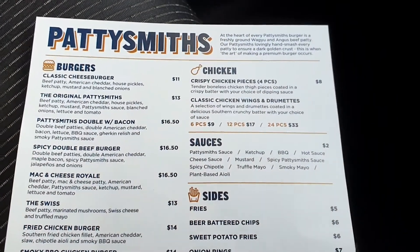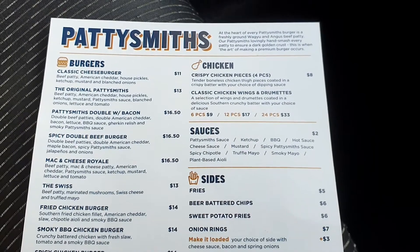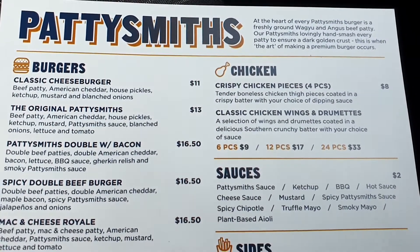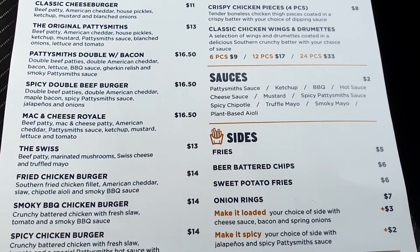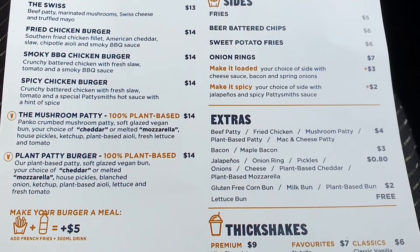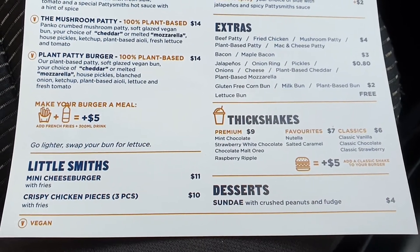Keeping in mind, this is a premium burger outlet. It's not cheap, but they are handcrafted premium burgers, so the pricing is relative to that. I'll run through the menu here — you can pause it if you want to check out their pricing. They also do chicken wings, spicy chicken wings, kids meals, thick shakes, and a sundae for dessert as well.